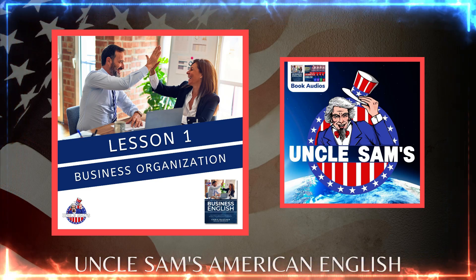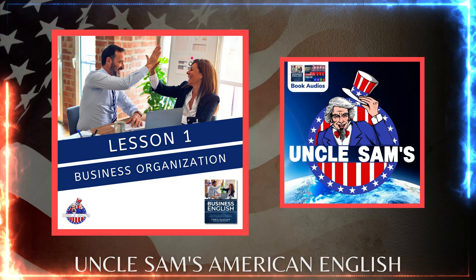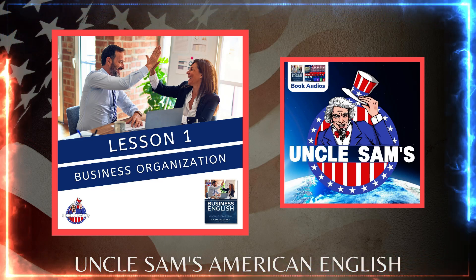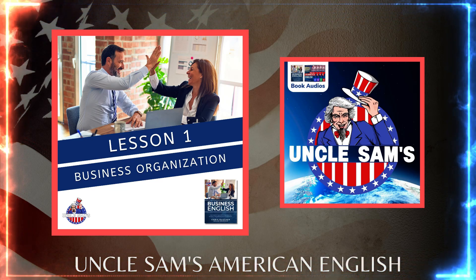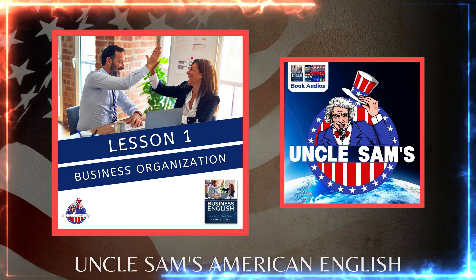1. Do your research. When you have a business idea, you need to spend time exploring the market and answering a few questions such as: Is there a need for your product or service? Who needs it? Are there other companies offering similar products or services now? What is the competition like? How will your product or service be different or better?